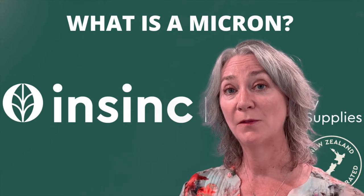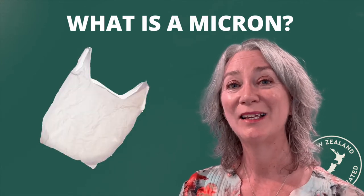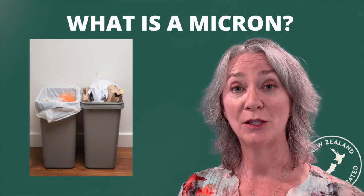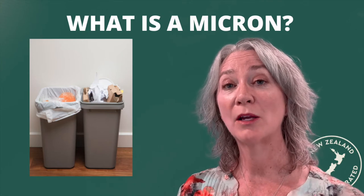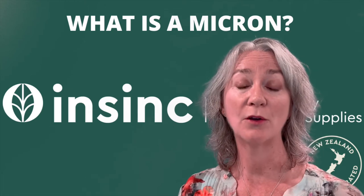Putting that into perspective, singlet bags — ones we used to get at the checkout in the supermarkets — would be 12 to 15 microns. An office bin liner, you might choose something between 15 and 30 micron, and maybe a thicker rubbish bag, say 30 to 50 micron.